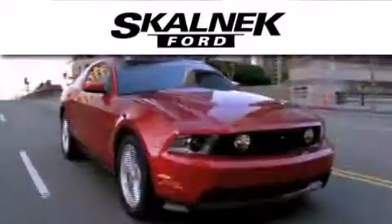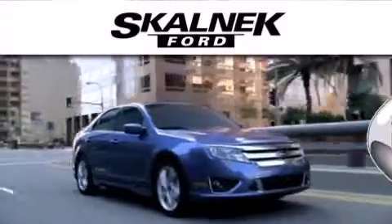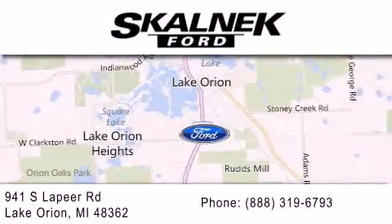Please call today to reserve this vehicle for a test drive. Skalnek Ford is dedicated to doing everything possible to ensure that the experience you have selecting your next vehicle is as pleasant as possible. We are located at 941 South Lapeer in Lake Orion.